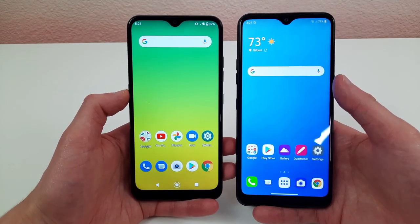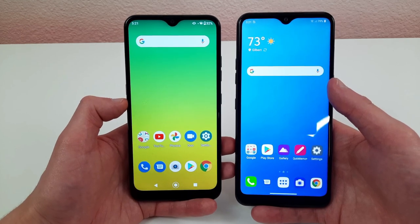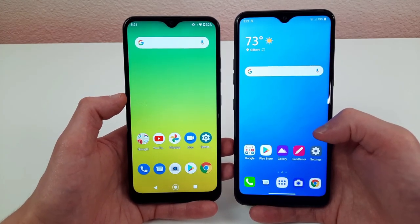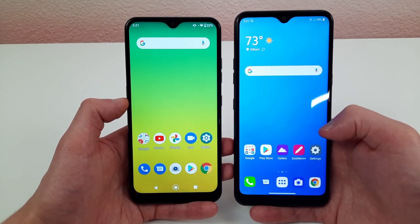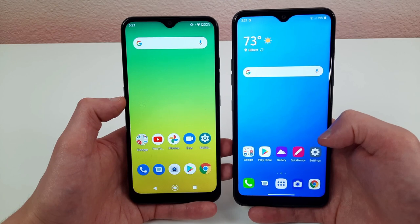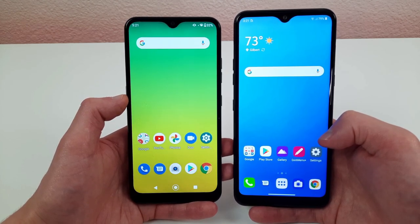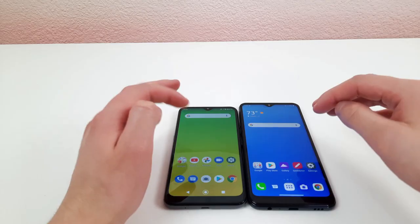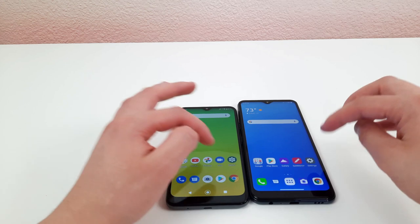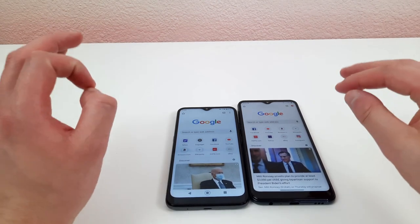Internally, the LG K22 has 2GB of RAM with the Qualcomm Snapdragon 215 processor, and the LG K51 has 3GB of RAM with the MediaTek Helio P22 processor. There will definitely be a performance difference — the K51 is generally going to be faster. In our quick demo opening Google Chrome, the LG K22 was actually a little bit faster on opening.